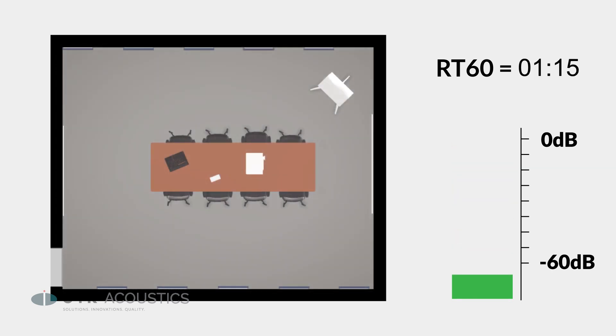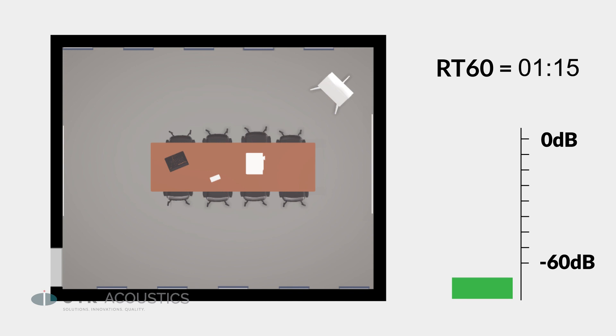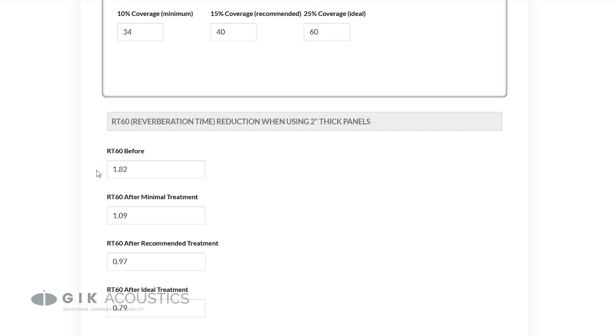For reference, a professional studio should have an RT-60 under half a second. For rooms under 12 feet tall, our acoustic panel calculator can help tell you exactly how many panels you'll need to lower your RT-60 based on your room's dimensions.